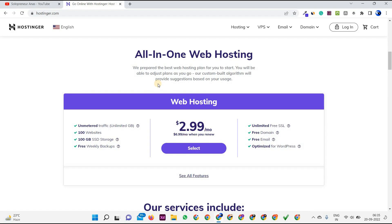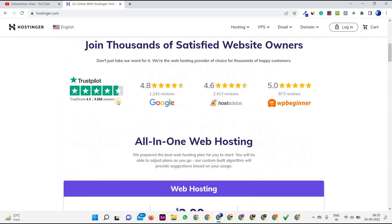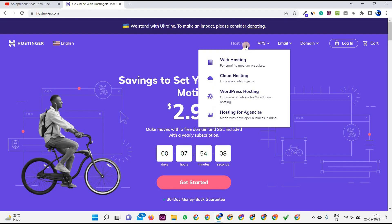In this video we'll learn a bit about hosting and then move on to how to buy a domain and hosting from Hostinger, and then I'll give you the coupon code. Let's navigate to the hosting section. There are multiple kinds of hosting: web hosting, cloud hosting, WordPress hosting, and hosting for agencies. The majority of you will go with web hosting or WordPress hosting.